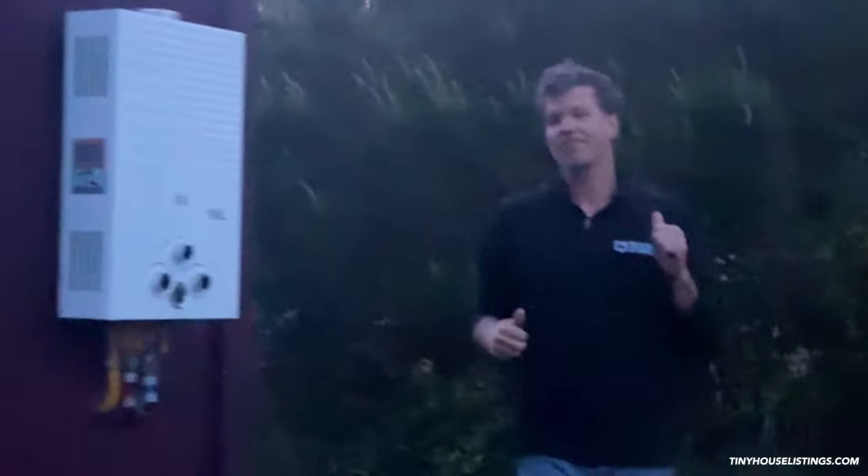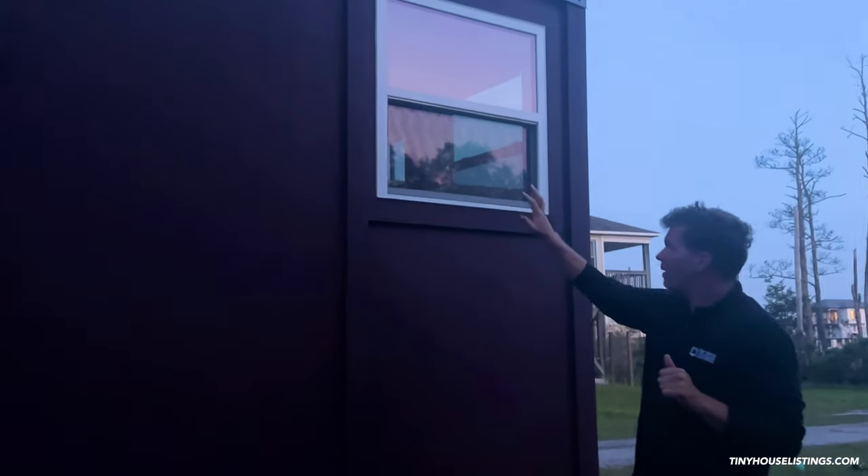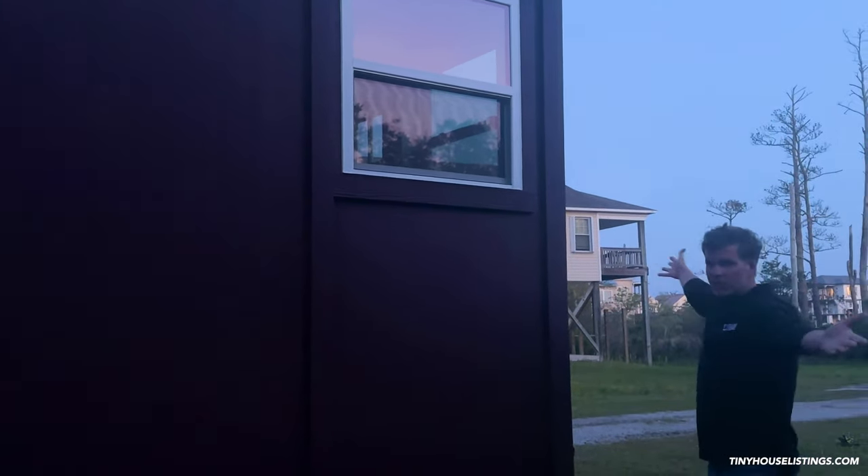If you come over here to this side — and we'll give you an interior tour at a later date — you have a 180-degree view. If you're in the living area or the bedroom area, from this window and the front window you can see out 180 degrees, which is really cool.